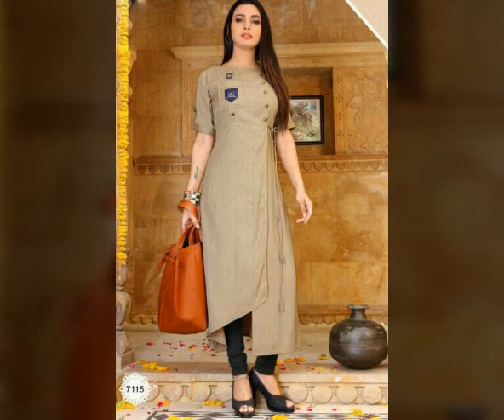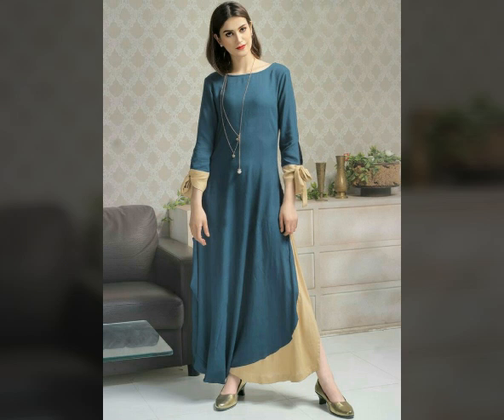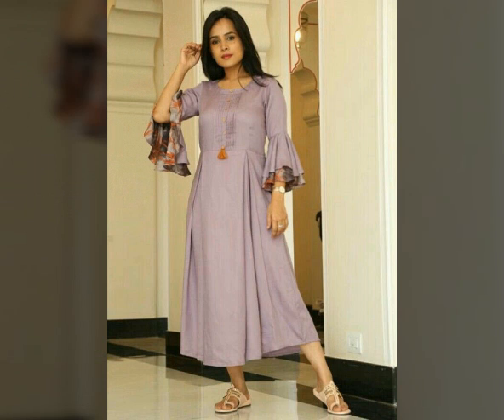Look at the neck designs, stiff designs, and kurti designs. There are plated styles, bow slips, bow style, and umbrella style — a variety of beautiful design options.